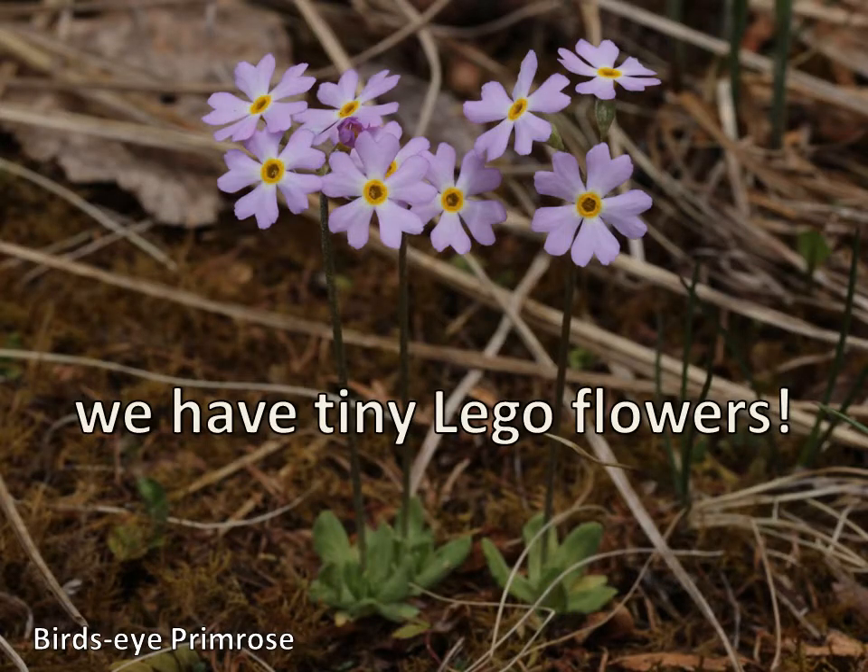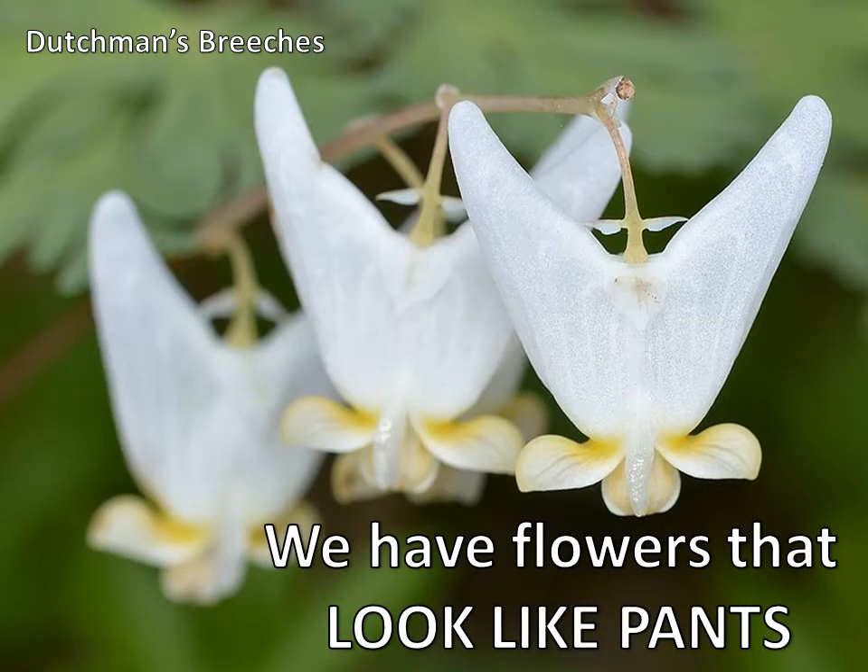We have teeny tiny little Lego flowers. These are super small — from a bird's eye primrose plant, they're smaller than a dime. Don't they look like little Legos? You'll find these along the lake shore in really wet and really sandy areas. We also have flowers that just look like pants — little upside down pants hanging off the stem. This one is called Dutchman's breeches, and breeches is just an old word for pants. They look like somebody hung pants on a clothesline. These have some really specialized pollinators too — they're a spring wildflower, so by May of next year you'll see them start popping out.